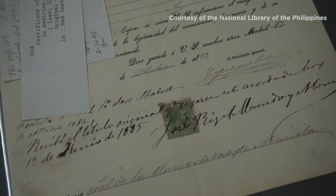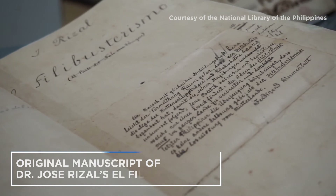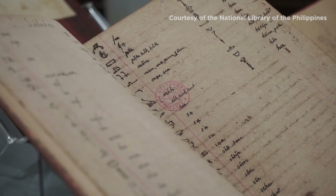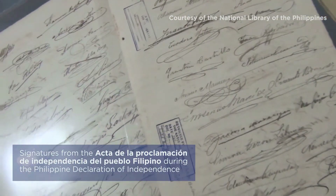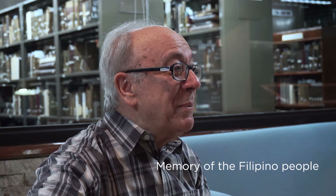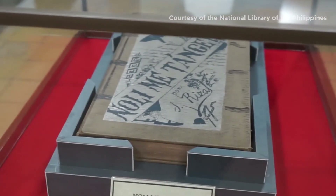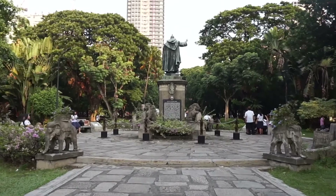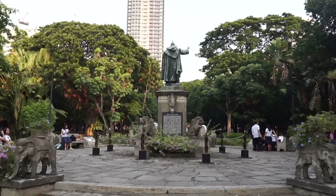Preservation is important because records are reference materials and they have historical value. This is very important to institutions — to preserve their collections for future generations. What is most important is that we keep here in the heritage library the memory of the Filipino people, because the education of the leaders of the Philippines was in the University of Santo Tomas, where they cultivated their minds, expanded their knowledge, and all those things.